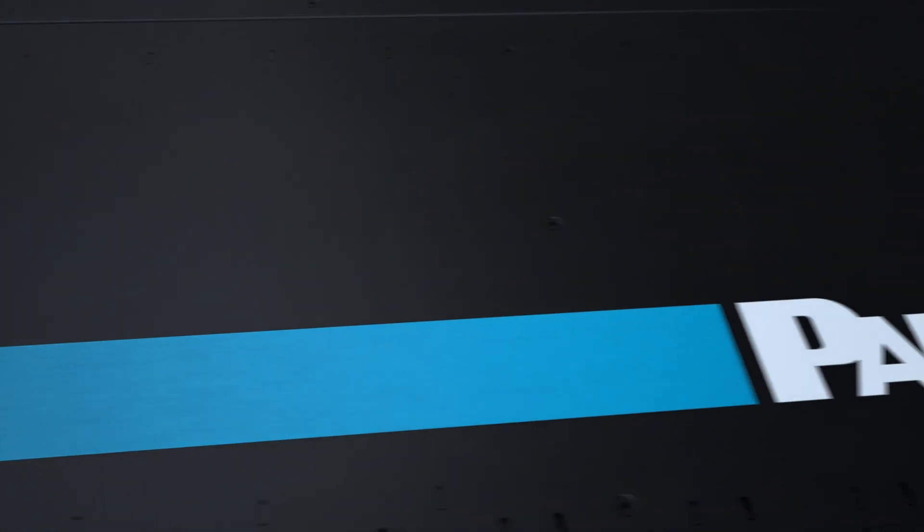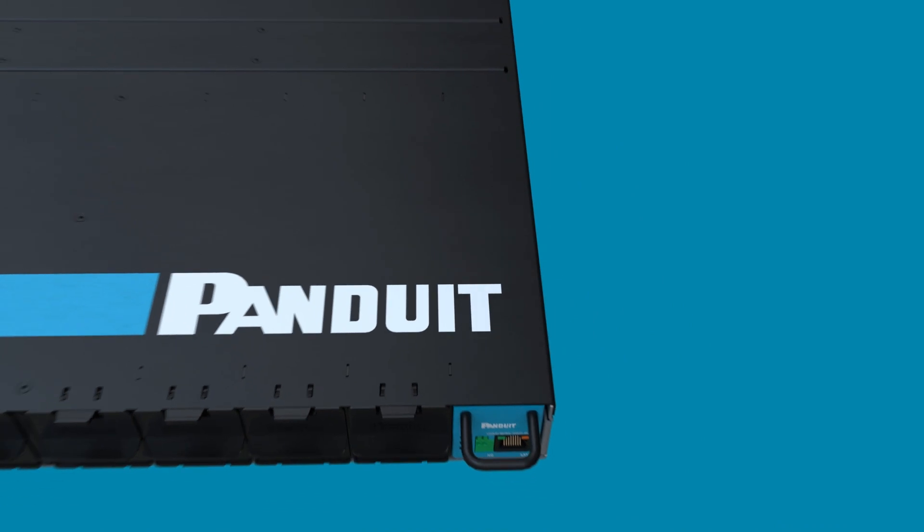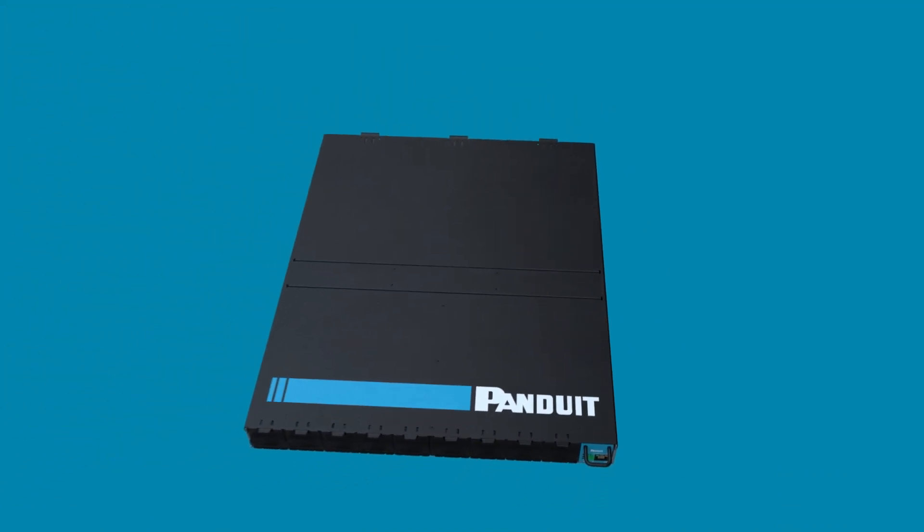This is the Panduit Fault Managed Power System, or FMPS, the first certified Class 4 system in the market. Brought to you by Panduit.